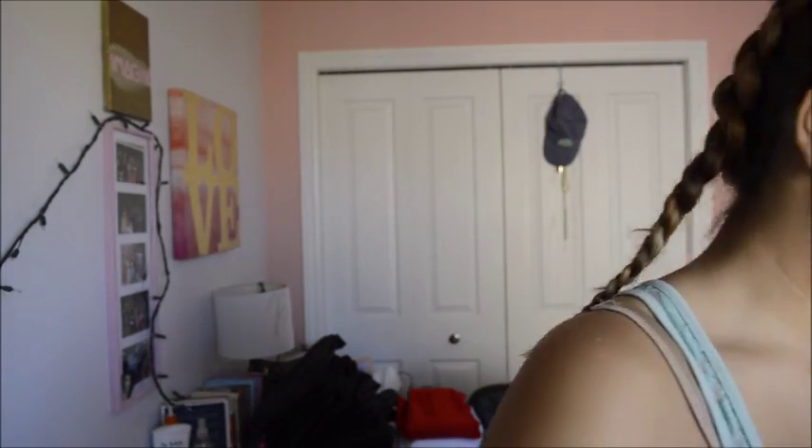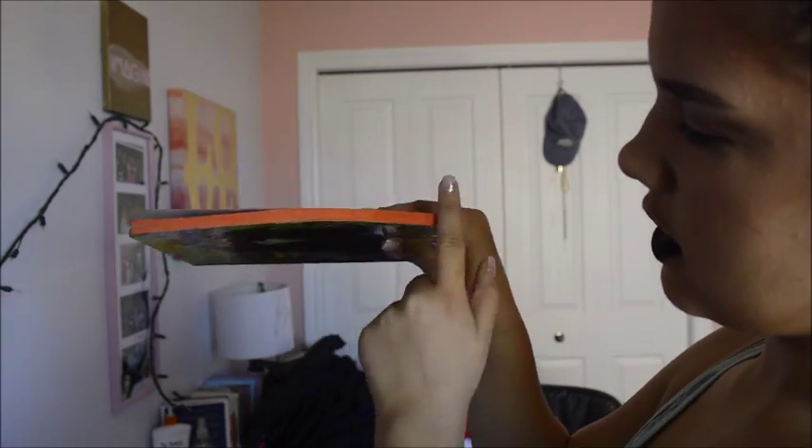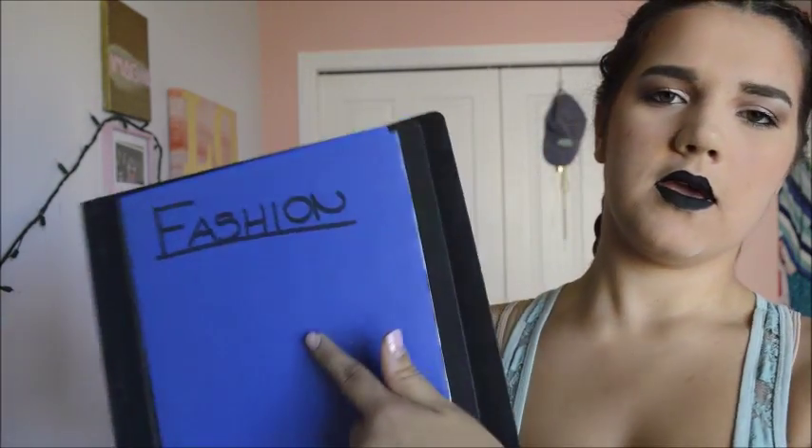Then I have my binders. This one's for art, and I have little notebooks — I colored the edges in orange and wrote 'Art Period 4' because that's when I have art class. I have four binders total: art, fashion, religion which is yellow, and English which is red. The color on the outside corresponds with the pages on the notebook.